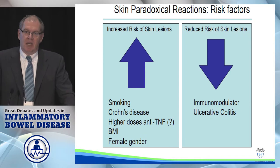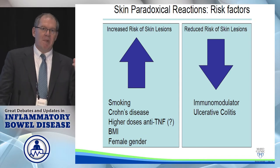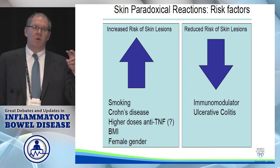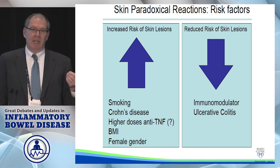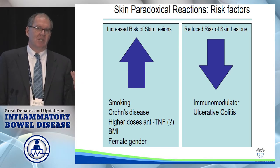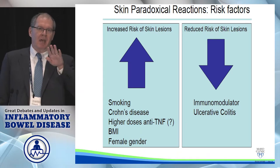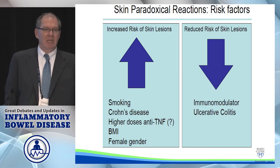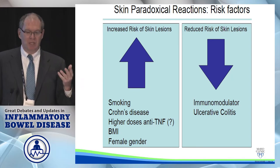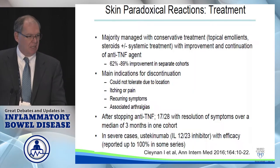It's less likely to happen if you're on a concomitant immunomodulator, and in ulcerative colitis. There's been debate about whether patients with 'super-therapeutic' anti-TNF levels are more likely to get it. Initial reports suggested that was the case, but subsequent reports comparing median drug levels between those with and without psoriasiform reactions showed they were the same. So I don't think high drug levels really contribute to this, though there's still some conflicting data.